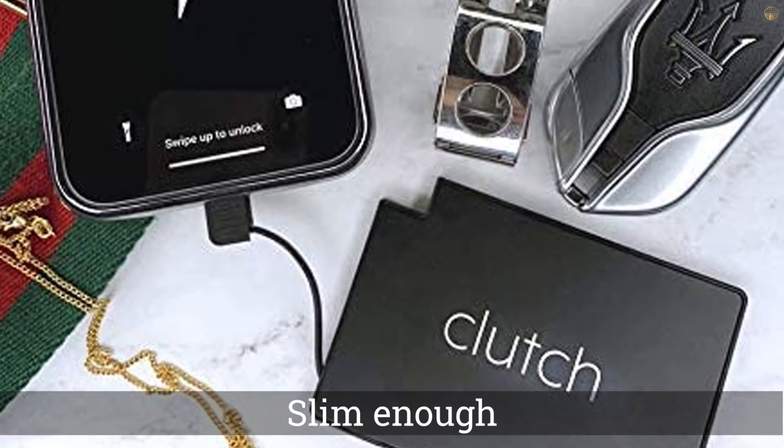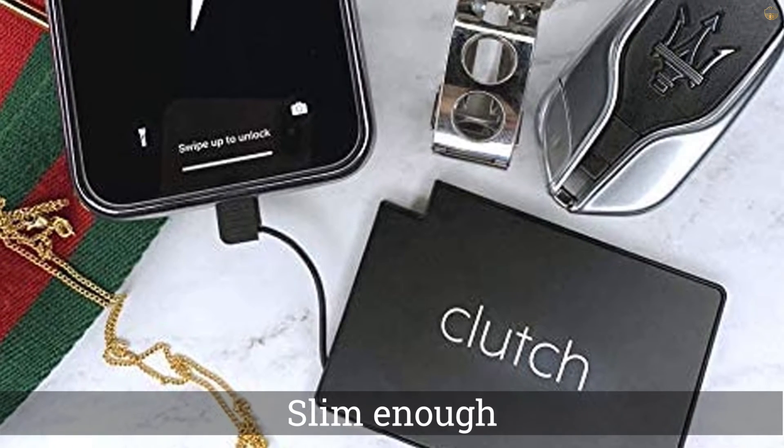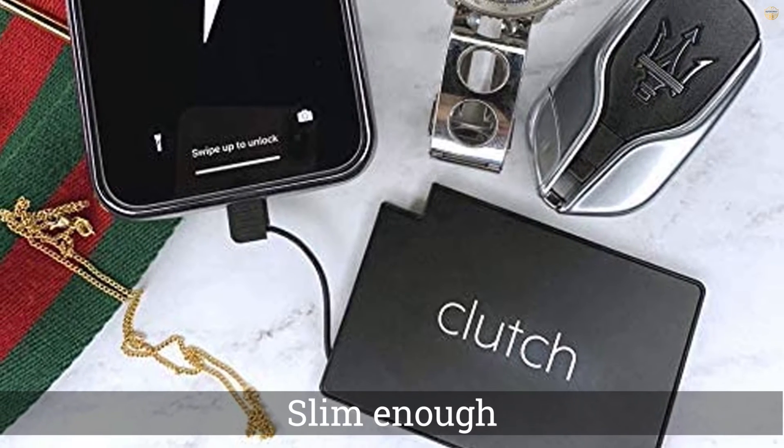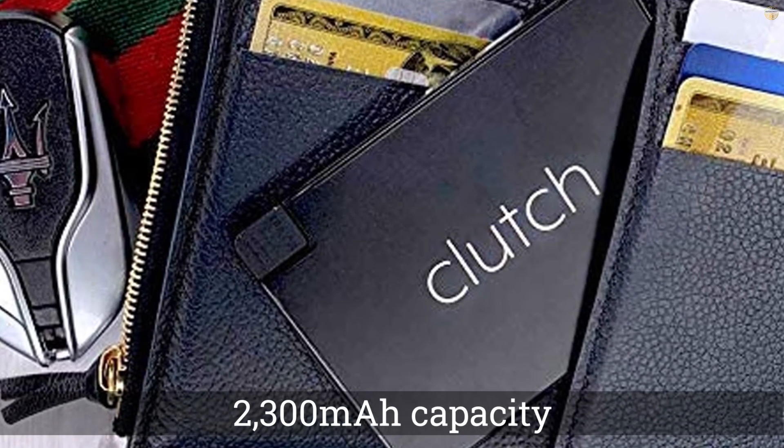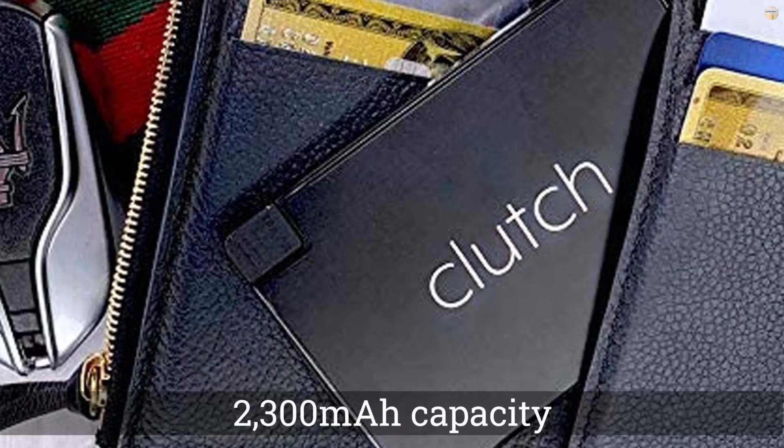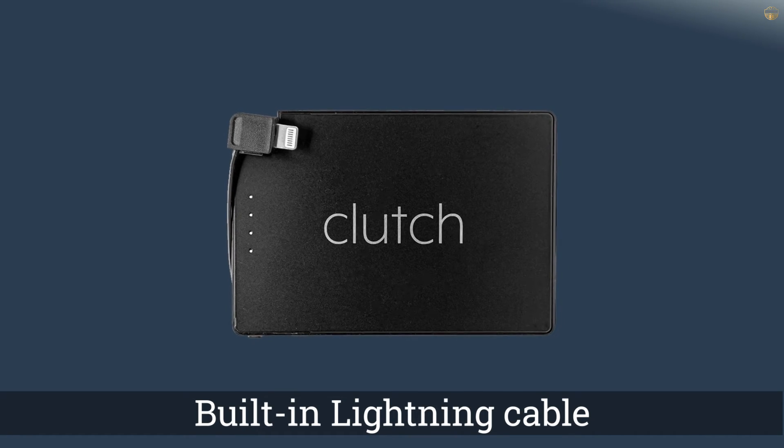Number four: the Clutch portable charger. This portable power bank is 3x2 inches and just 0.15 inches thick. It hardly weighs anything and it's slim enough to slot into a wallet or purse easily. There's obviously going to be a trade-off here.